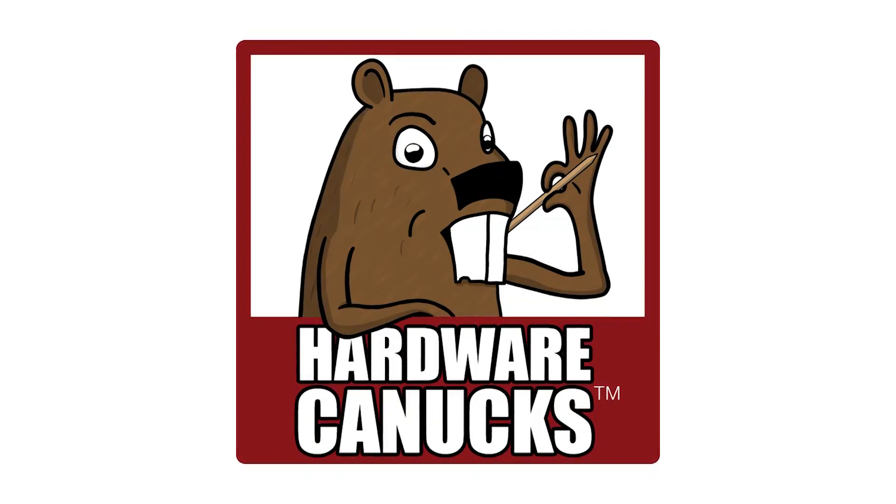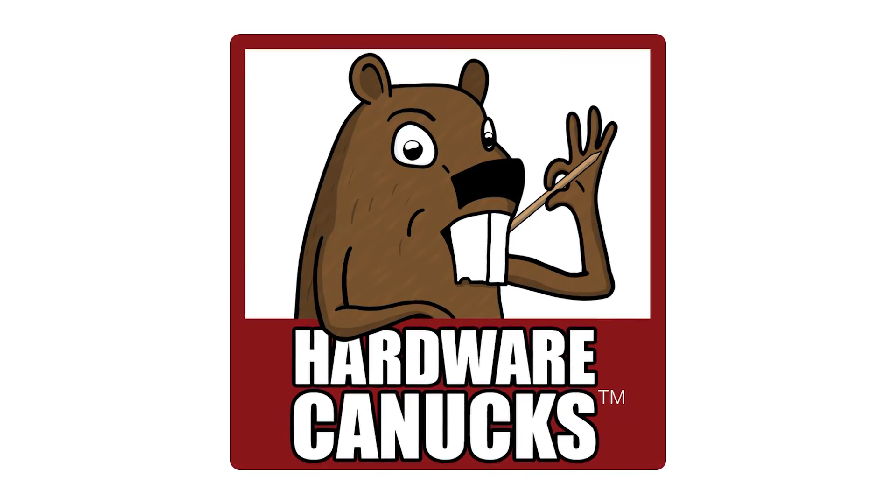Hey everybody, welcome to PC Perspective. I'm Ryan Shrout. Last month we partnered with our buddies over at Hardware Canucks to offer you guys a contest that in my opinion was pretty epic.